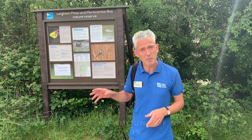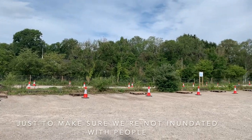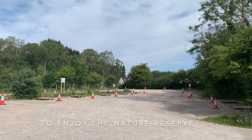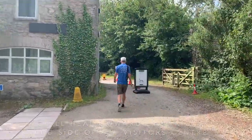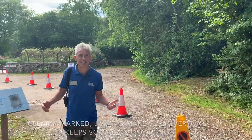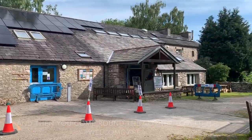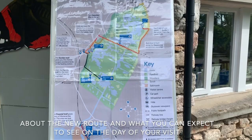Here in the car park we've reduced the amount of spaces by about 50% just to make sure that we're not inundated with people, and it just means that everybody has a bit more space to enjoy the nature reserve. Once you're out of the car park you'll head towards the right-hand side of the visitors centre and through the gate. You can see we've put in a nice little route here, clearly marked, just to make sure that everybody keeps on distancing, and if you come round this corner we've got a little welcome area where you can meet the team and find out about the new route and what you can expect to see on the day of your visit.